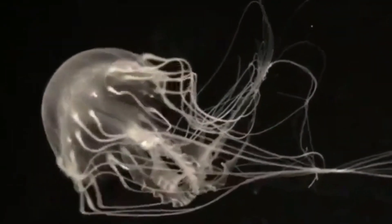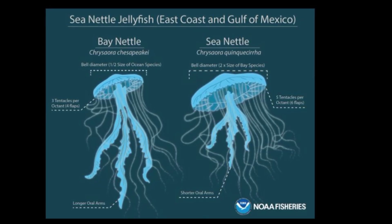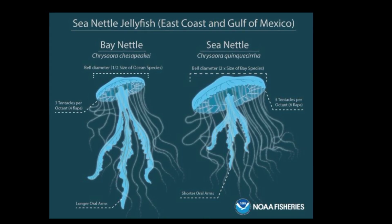Four thick, lacy oral arms hang from the bell. Atlantic sea nettles can have a bell diameter of 2 times the width of the bay species.